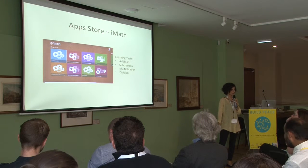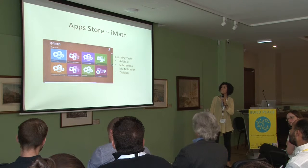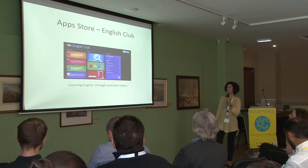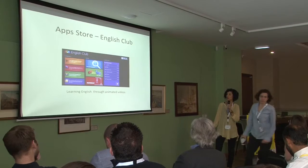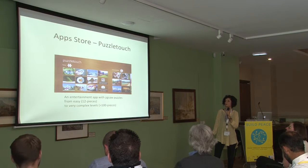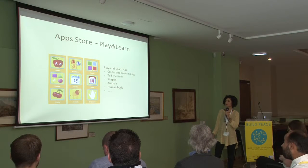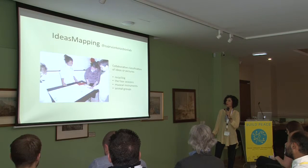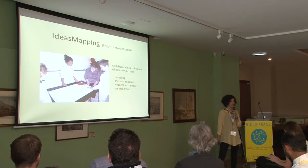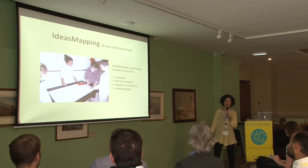We will now present these applications. We used a math application, an application for learning English, an entertainment app with jigsaw puzzles, a play-and-learn app with various themes, and a custom-built app supporting the collaborative classification of ideas or pictures — for example, classifying musical instruments or the four seasons.